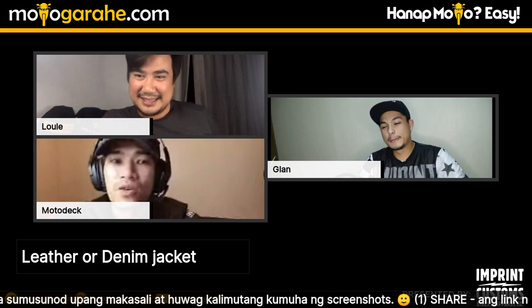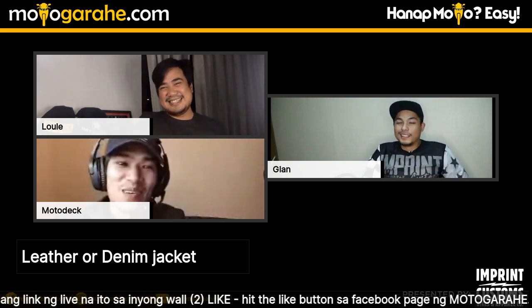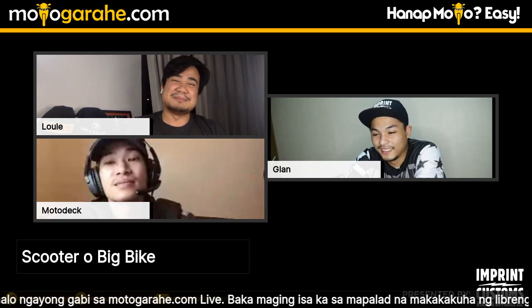Leather or denim jacket? Denim — he personally can't pull off leather. He finds leather more suited for sport riders or big bike guys, not his personal style. He's never worn a full leather suit except for racing. And finally: scooter every day or big bike every day? Scooter. Because you eventually get tired of raw power — you start craving comfort. The balance between performance and everyday practicality makes the scooter his daily choice.